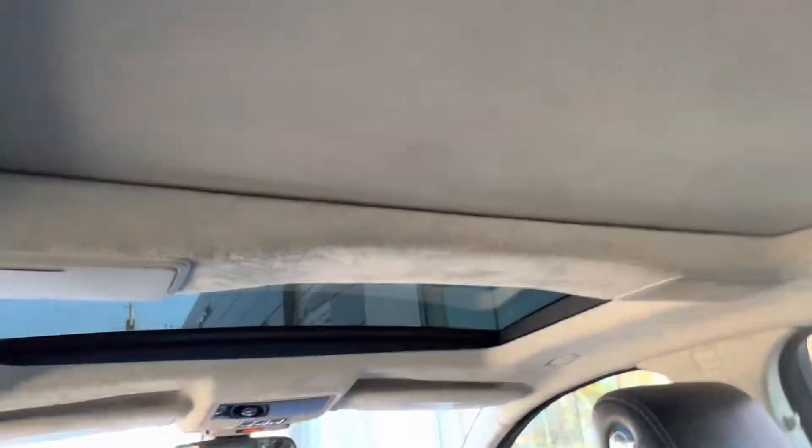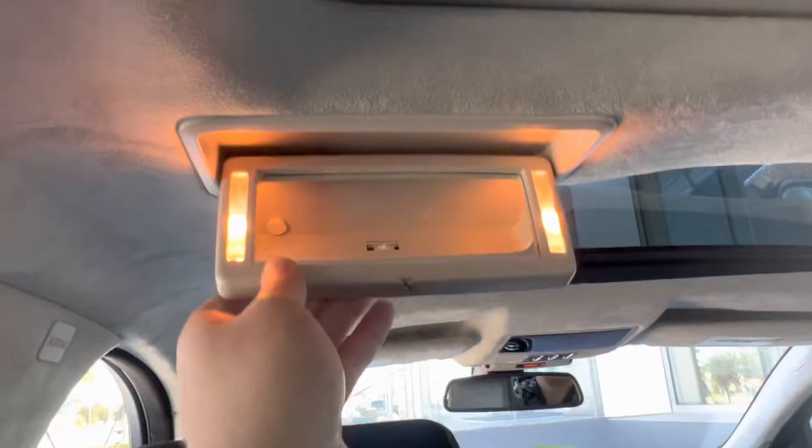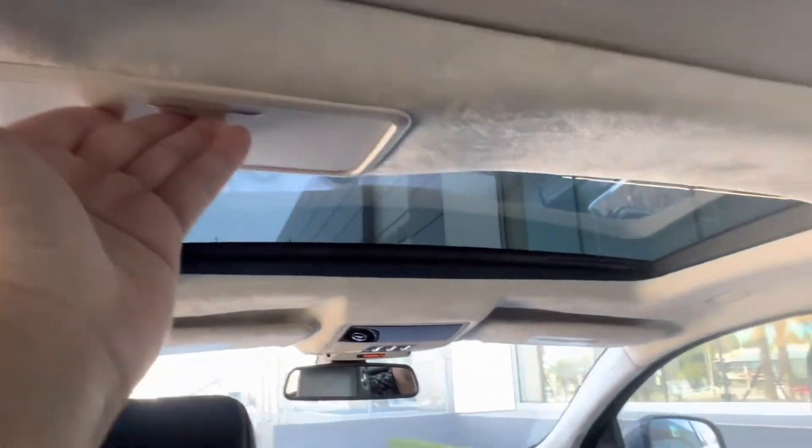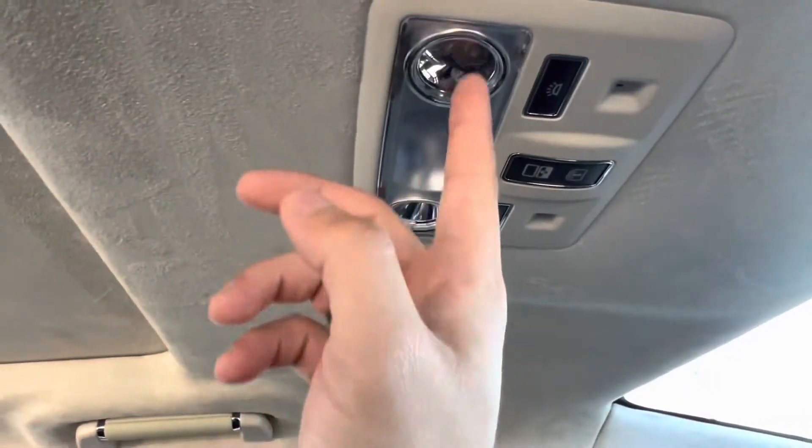Last but not least, up top we have a nice little sunroof that we can open, as well as veneers that we can take a look at and check ourselves out. And of course our settings for the roof as well as our own lights.